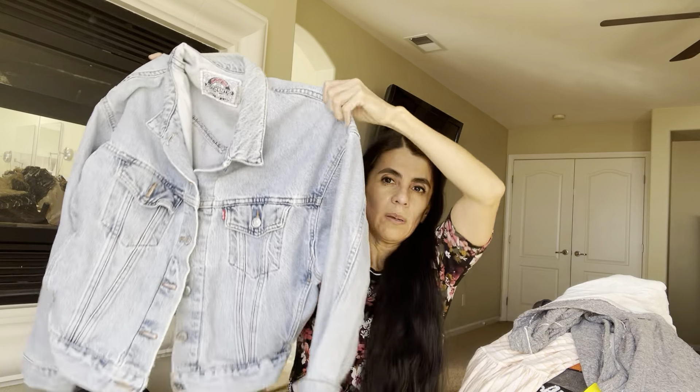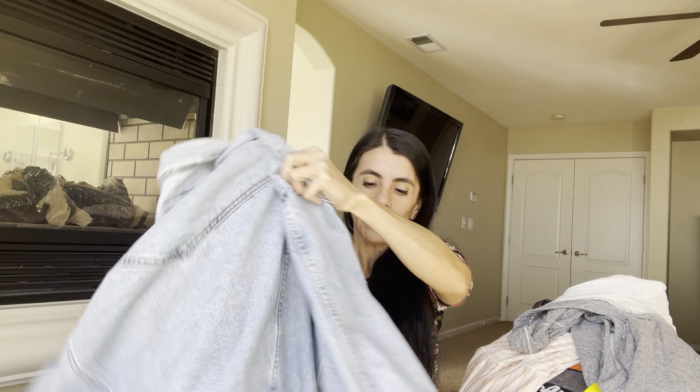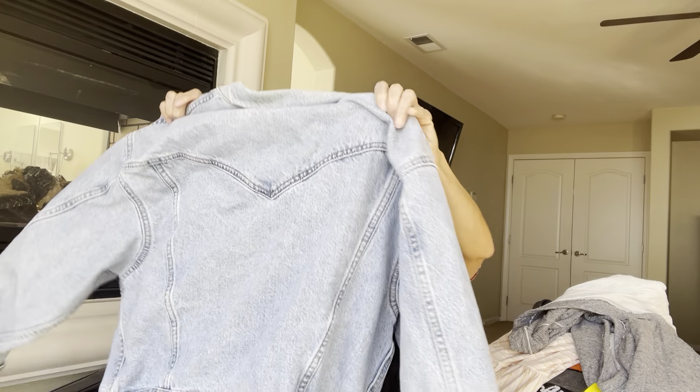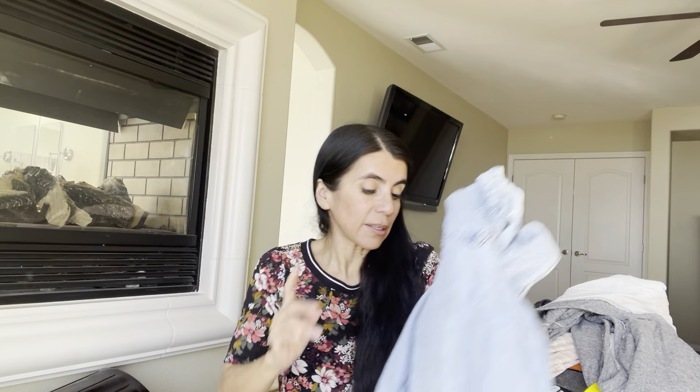Doesn't that tag look vintage? This Levi's — he only wanted $5 and half off was $2.50. It's a denim jacket, ladies medium, though it can be unisex. Levi's is a great brand to look for — not everything Levi's, but this one was really really cool.